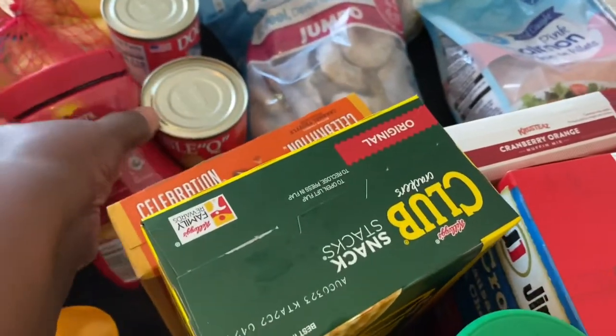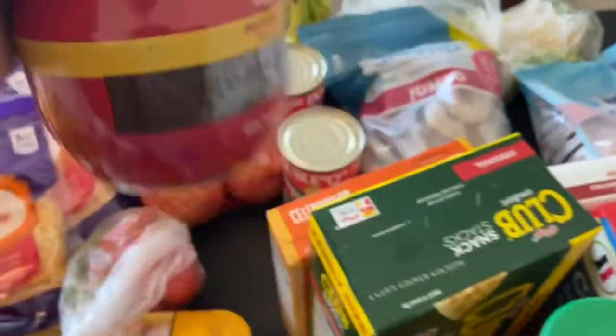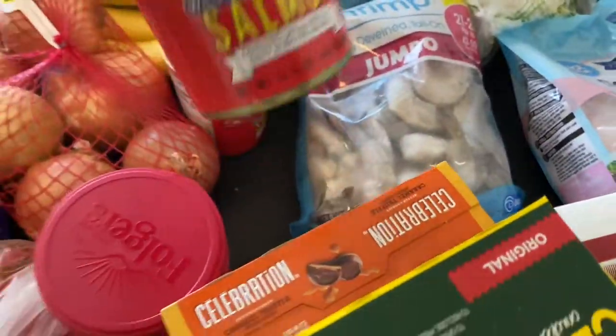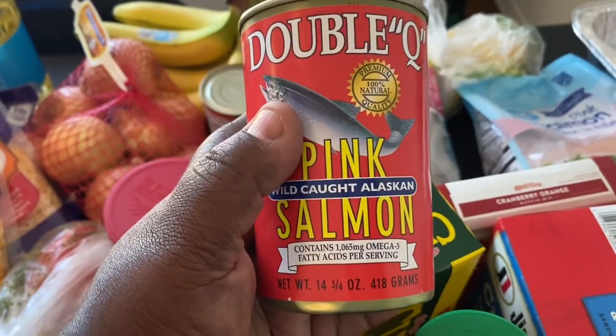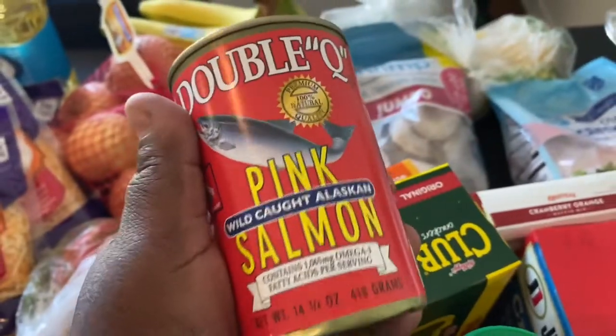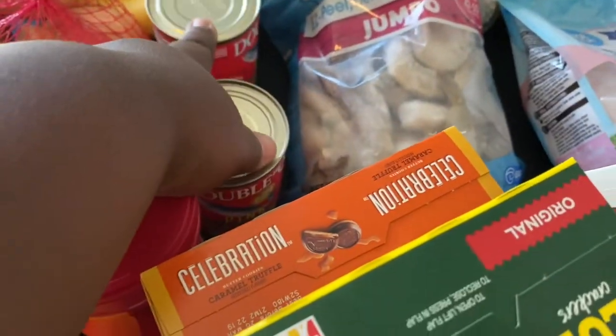Over here I got some Folgers instant coffee for those days when we want hot coffee instead of cold. I also got two cans of pink salmon — I'm going to make salmon croquettes or salmon patties for breakfast. I only need one can for breakfast, but I'll keep one in the pantry as well.